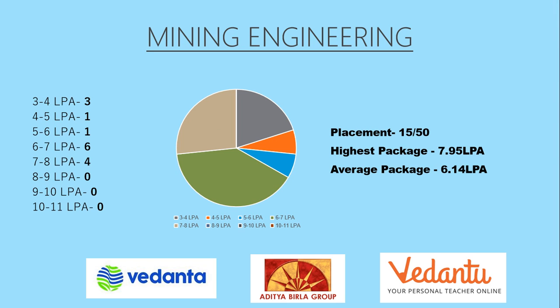Then we have the Mining Engineering branch, which had a placement of 15 out of 50 students, where the highest package offered was 7.95 lakhs per annum and the average package was 6.14 lakhs per annum, which is the highest compared to other branches. The top three recruiters here were Vedanta, Aditya Birla Group, and Vedantu.